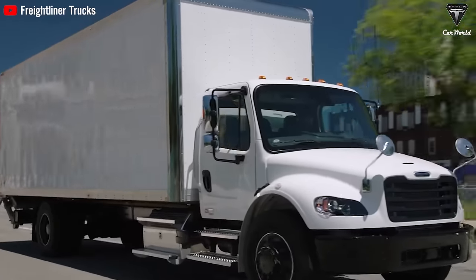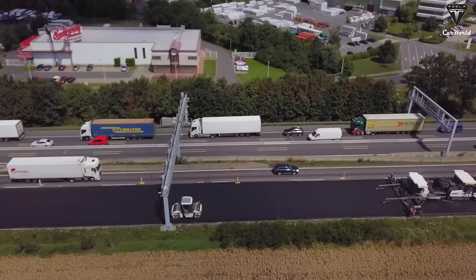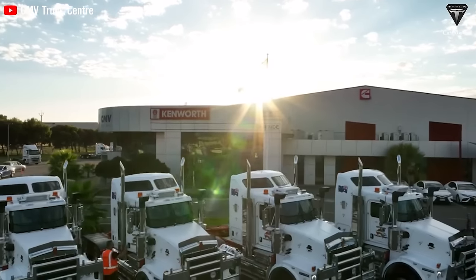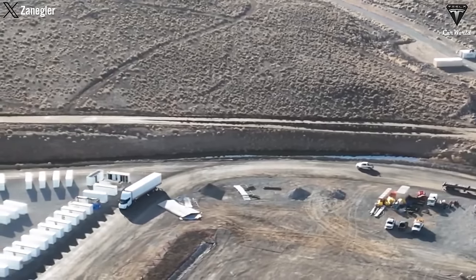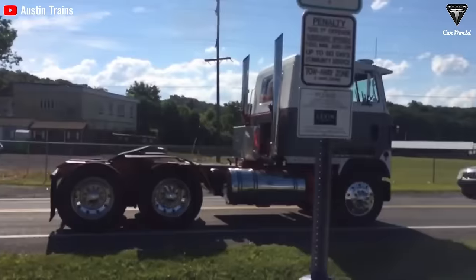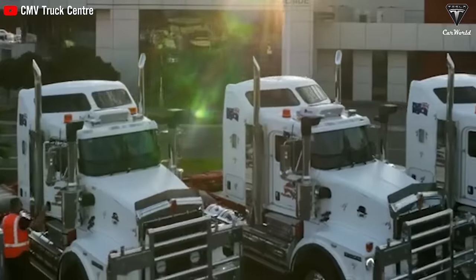Besides, starting from 2024, all new freight trucks operating at port and container terminals in California have to be electric. By 2035, all freight trucks traversing California roads must be electric as well. These regulations provide a significant advantage for electric semi-trucks, as service providers are compelled to switch to electric trucks to comply with legal requirements. There is a large potential market in California, with over 140,500 trucks registered to the Drayage Truck Registry as of December 2022.